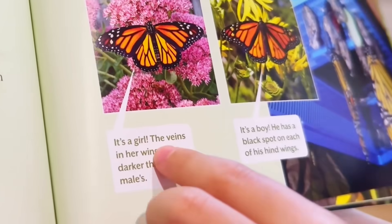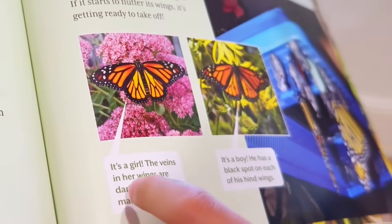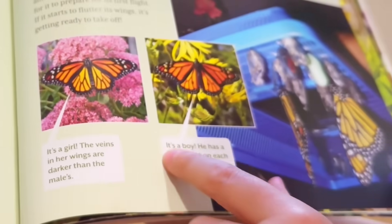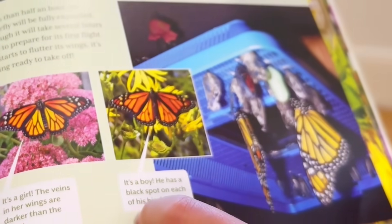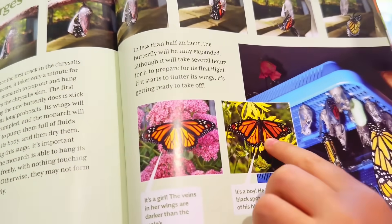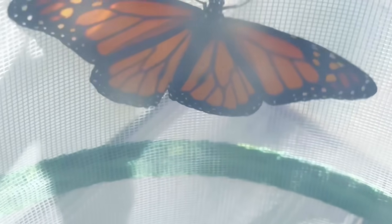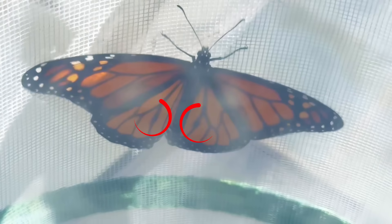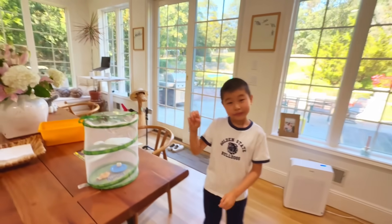The veins in the wings are darker, which would mean a girl — but wait, it's a boy! He has a black spot on each of his hind wings. Let's look for the dots. I see it! Buttercup has those dots — Buttercup is a boy!